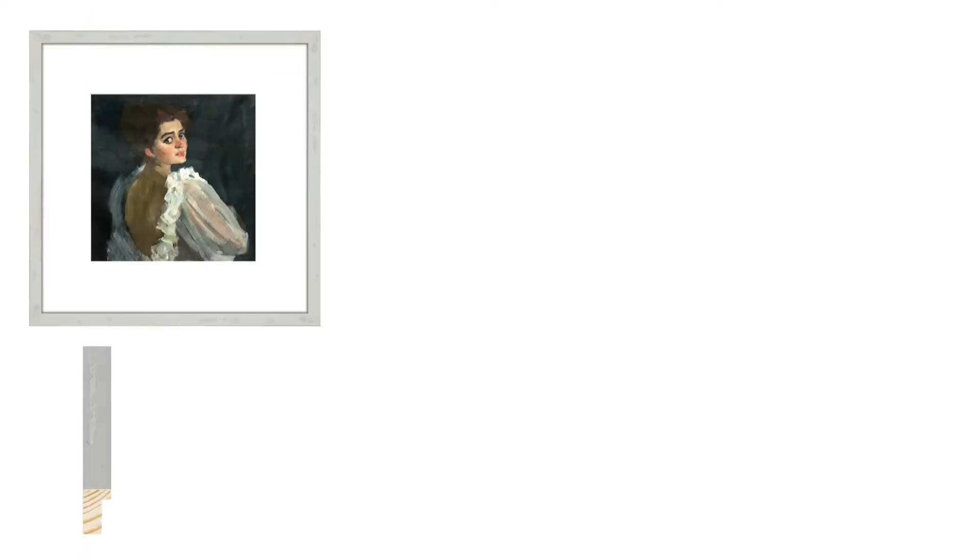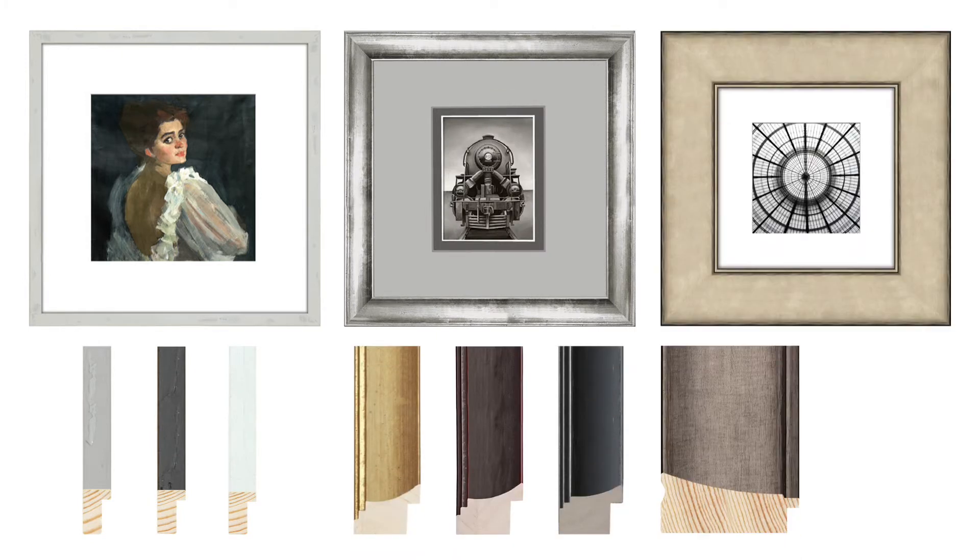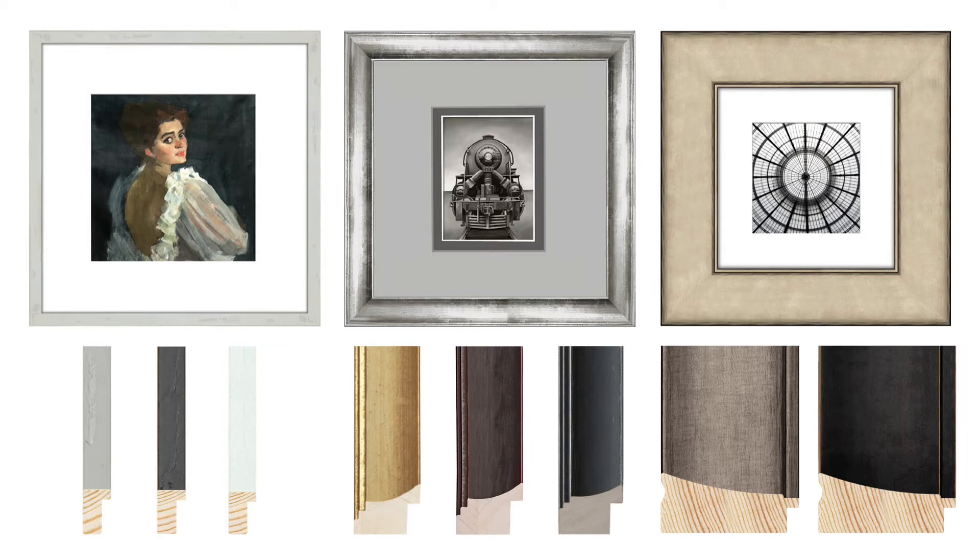With an extensive array of profiles, styles, sizes, and finishes, you are sure to find the perfect molding for every framing project.